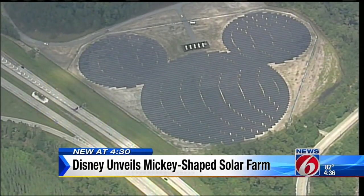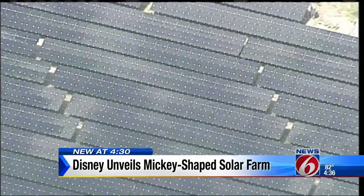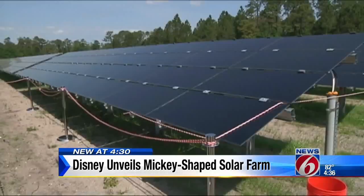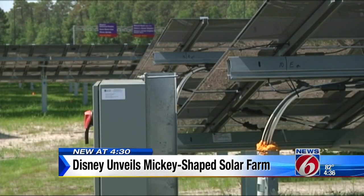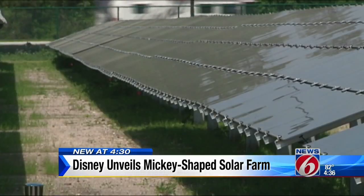A view of Mickey from the sky, made up of several thousand brand new high-end solar panels. The 5-megawatt facility produces enough energy equivalent to 1,000 residential home solar roof systems.